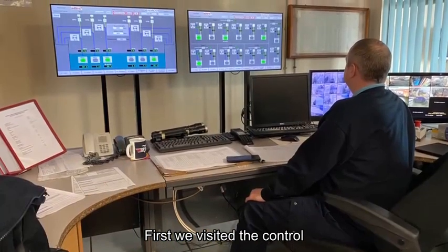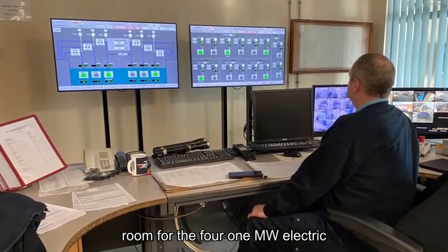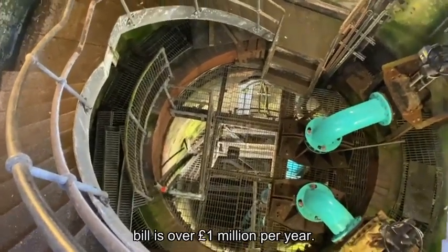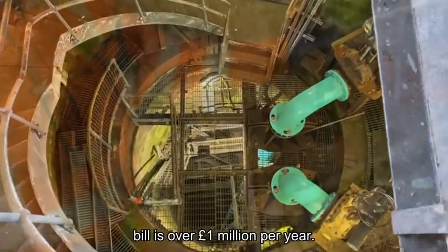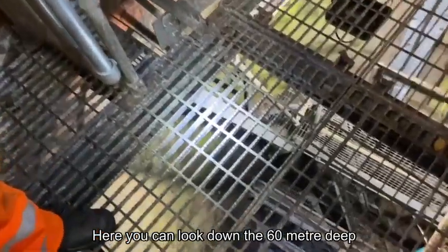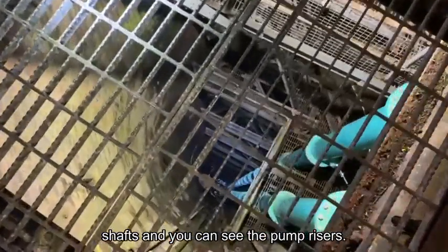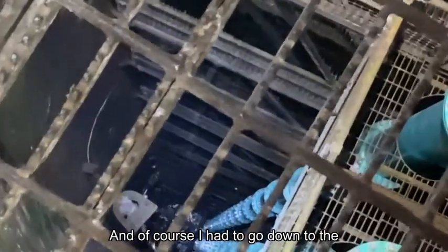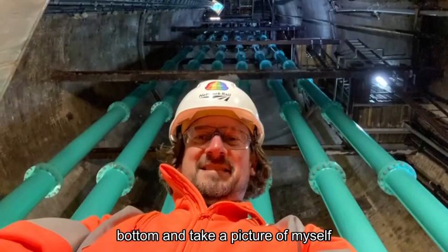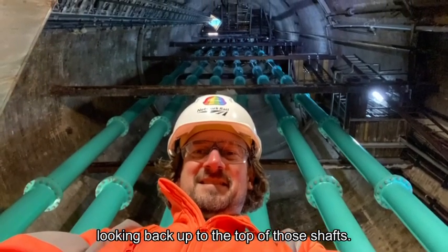First, we visited the control room for the four 1-megawatt electric pumps. An astonishing fact for this place is that the electric bill is over £1 million per year. Here you can look down the 60-metre deep shafts, and you can see the pump risers. And of course, I had to go down to the bottom and take a picture of myself looking back up to the top of those shafts.